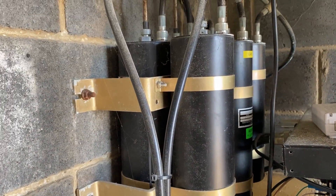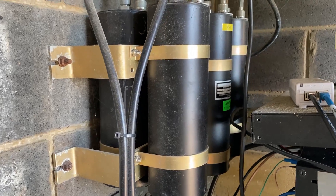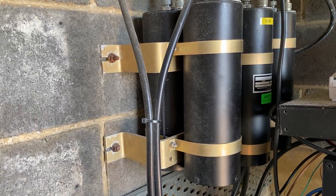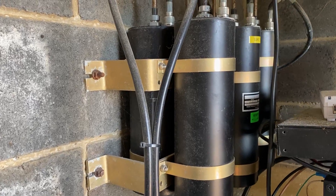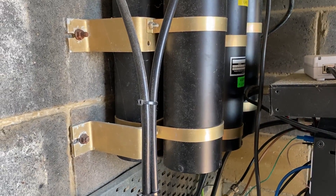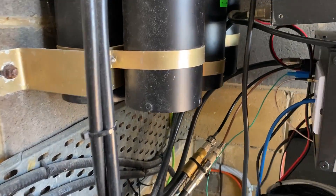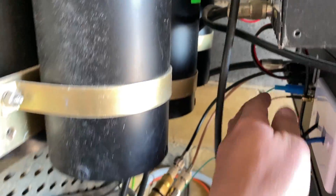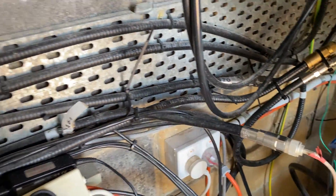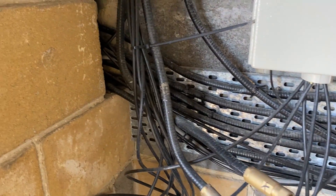Around the back here are the cavity filters for the UHF-CB repeater that provides an essential service for those out in the remote bush, because there's no phone coverage out in those areas and they rely on UHF-CB to communicate. We run LDF450 coax pretty much all the way through here on the cable tray, running all the way back outside.